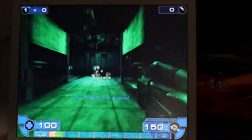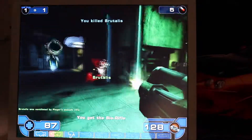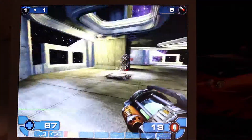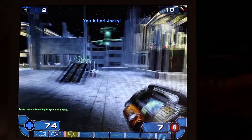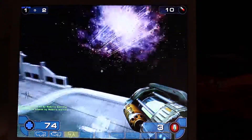Unreal Tournament 2003 was literally the exact same as it was on the X1300. I'm starting to wonder if there's a CPU or memory bottleneck going on, or maybe the two cards just aren't that different here. It ran the same and we had the same dips when there was a lot of action.